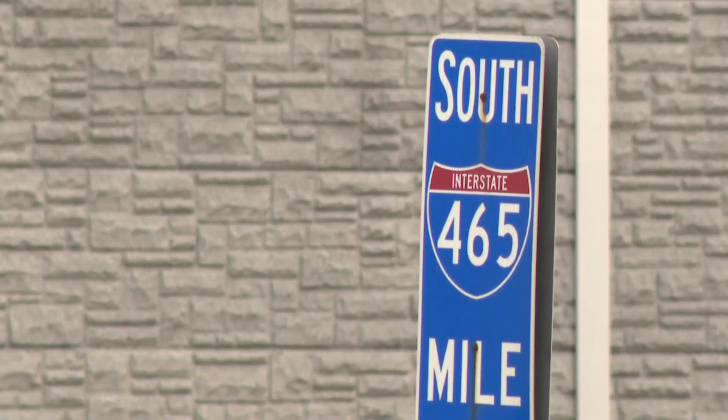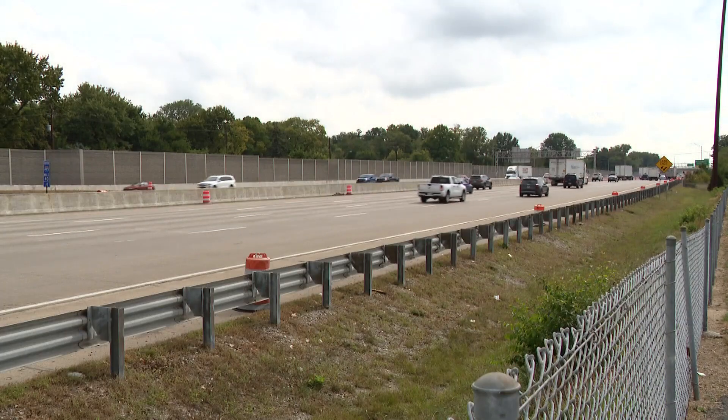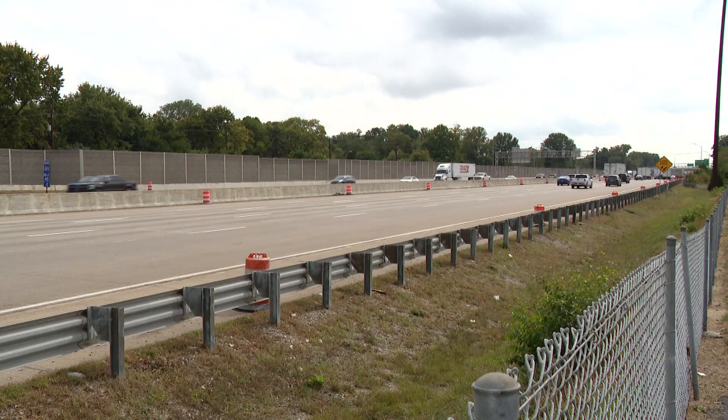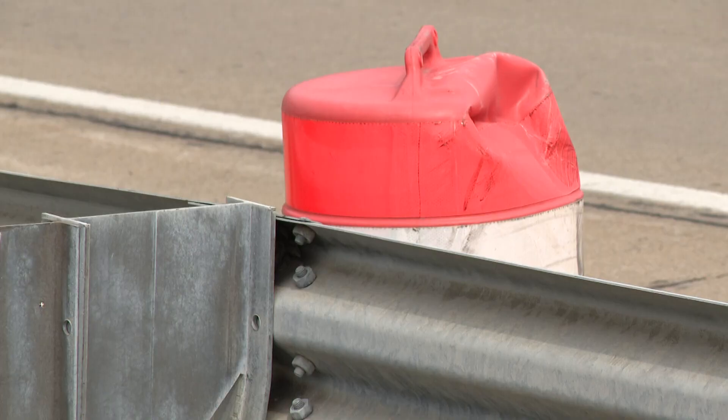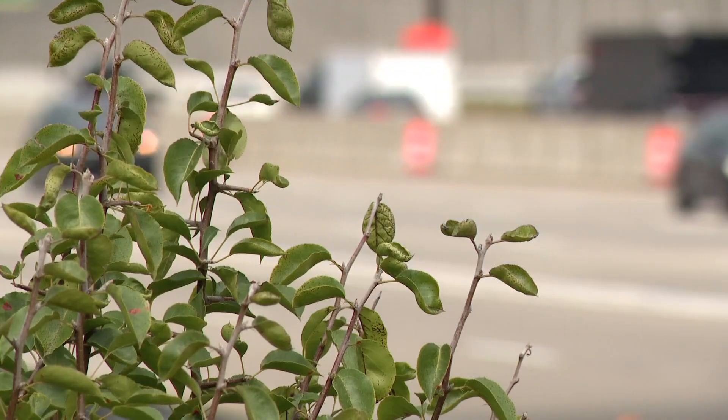If you have evening plans this weekend, you may want to take another route. Tomorrow through Monday, between 9 p.m. and 6 a.m., drivers will only have access to one lane. Pendleton Pike will only be accessible through 56th Street — that's the Shadeland Avenue ramp.